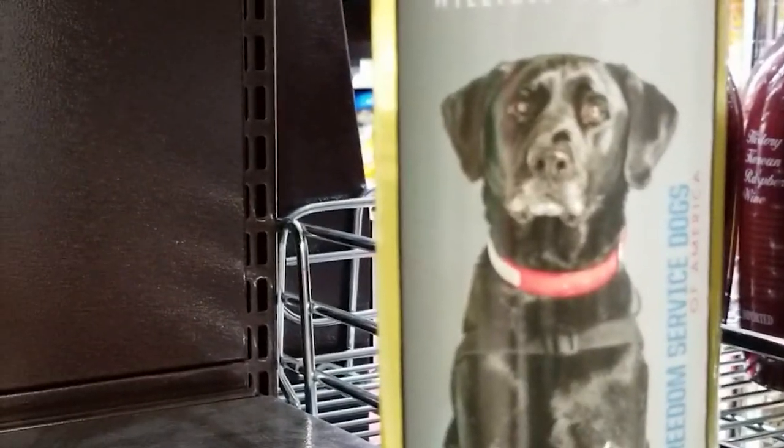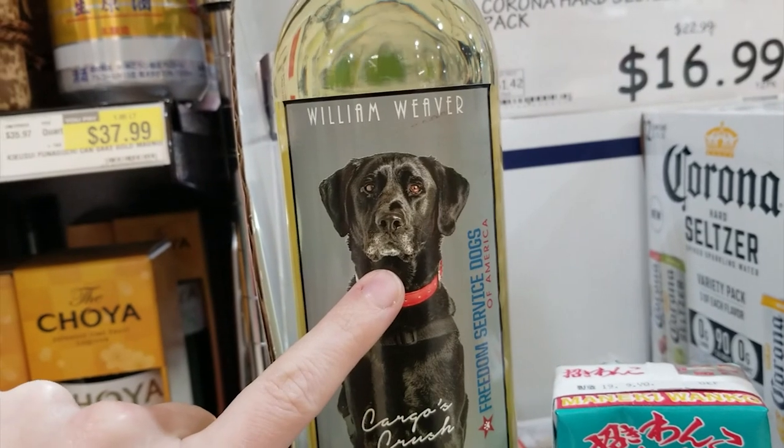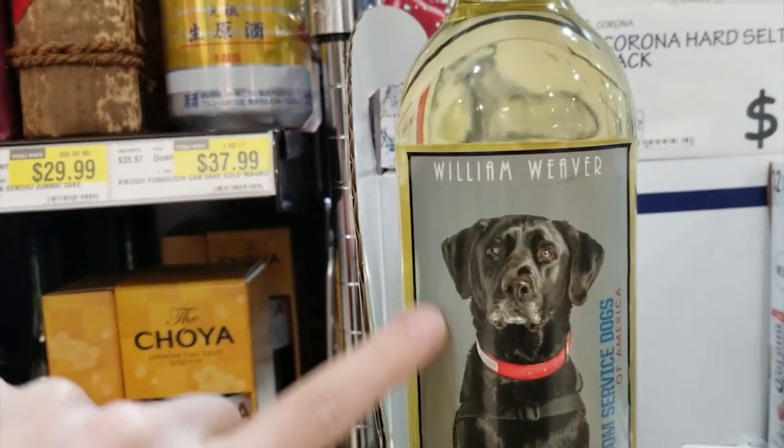This is weird, dude. This is the Service Dogs of America wine. This is what service dogs drink, you guys.